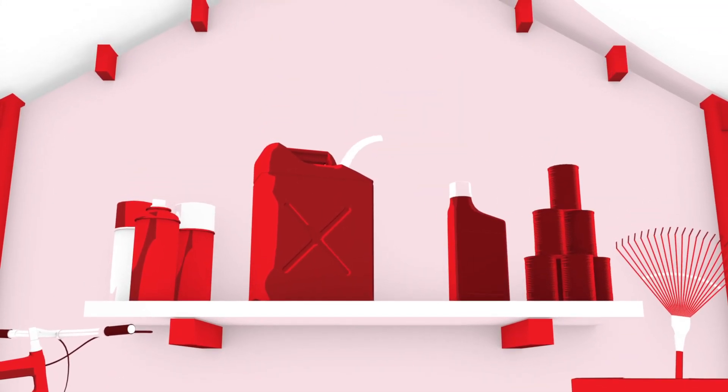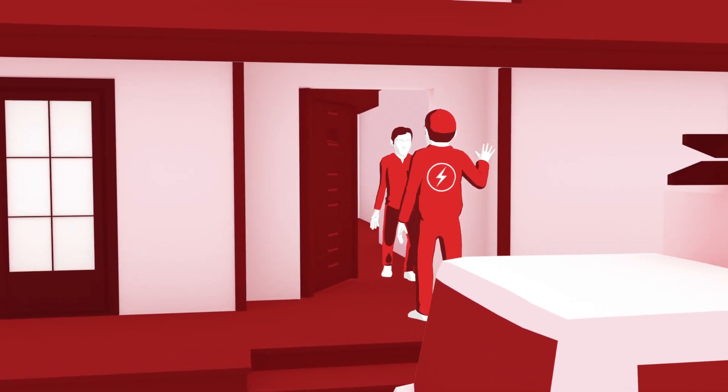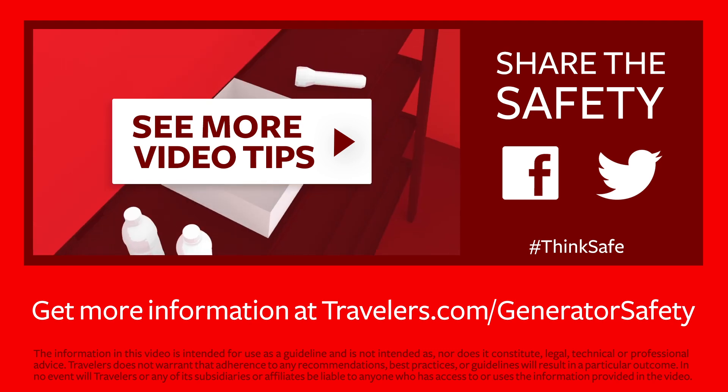Most importantly, consider speaking with a licensed electrician about how to install and use your generator before you need it. For more information on generator safety, visit travelers.com/generator-safety.